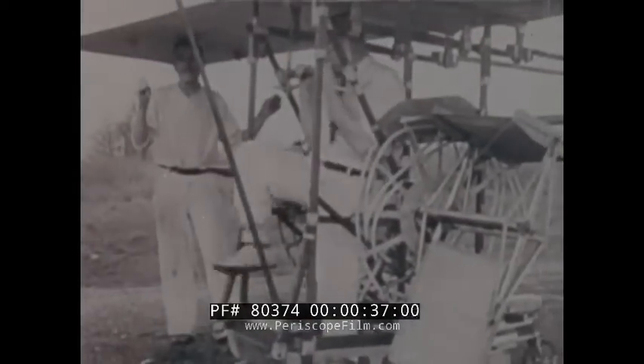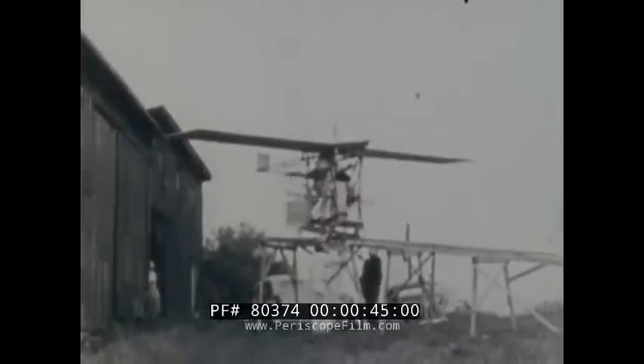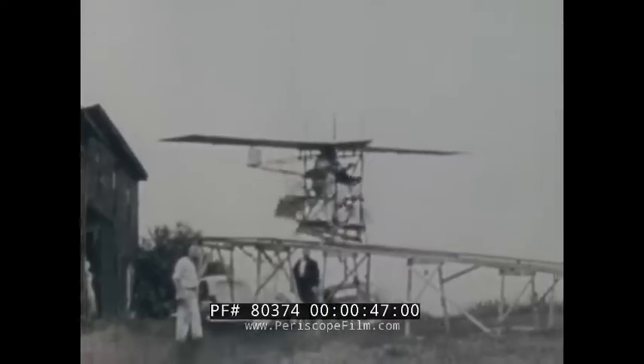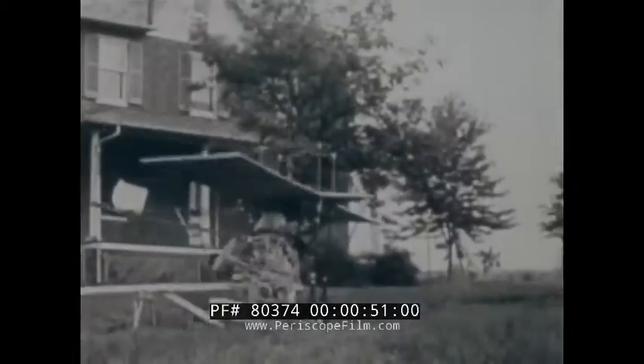These are some of the machines responsible for the expression 'flying by the seat of your pants.' The early pioneers had a lot of courage and a lot of faith. I'm not sure whether they all had crash crews, but if anybody ever needed them, they did.